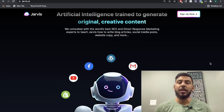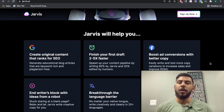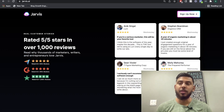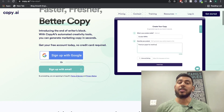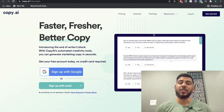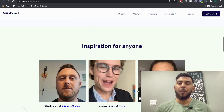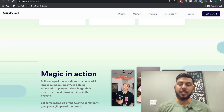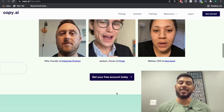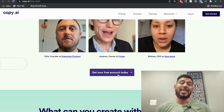Jarvis AI is one of the leaders in the AI copywriting space. It's one of the most popular AI copywriters, and it offers a lot of features. Copy AI is sort of a newer AI copywriter. They do offer a lot of features that you can find on Jarvis, but they offer it for a lower pricing. So we're going to look at both to see if Copy AI is a much better option compared to Jarvis.